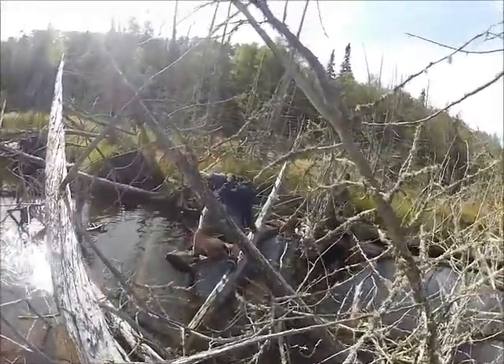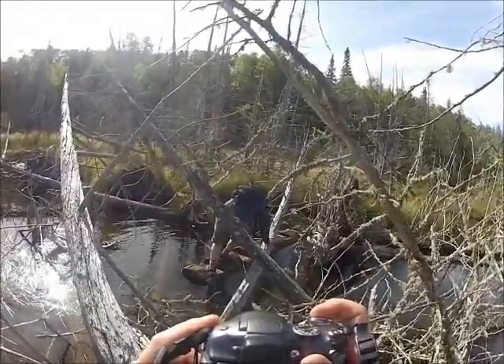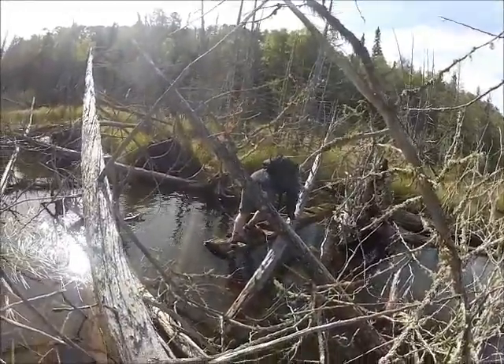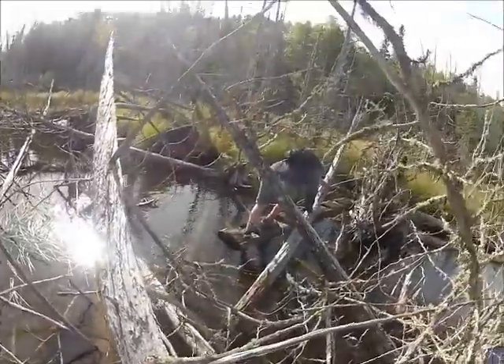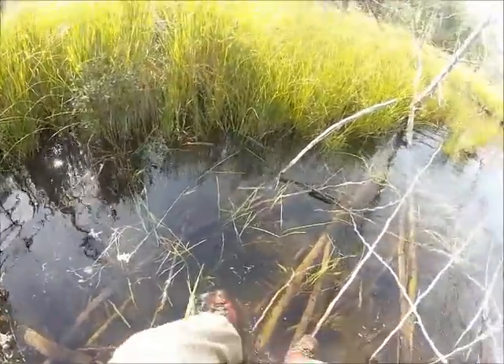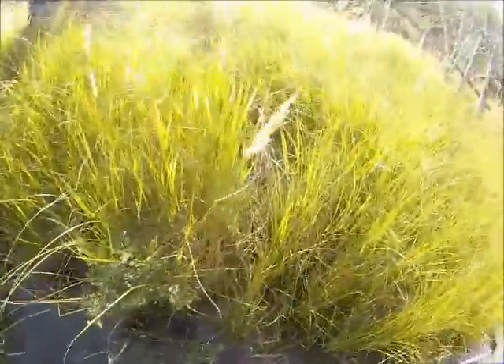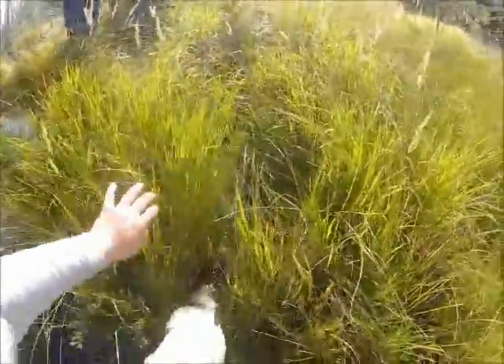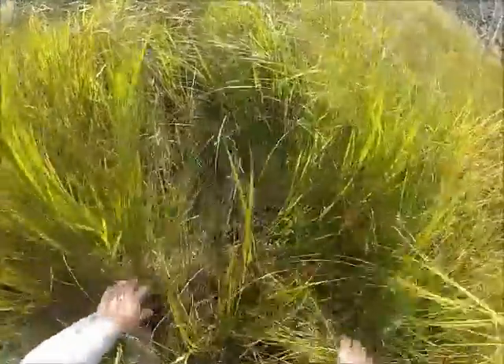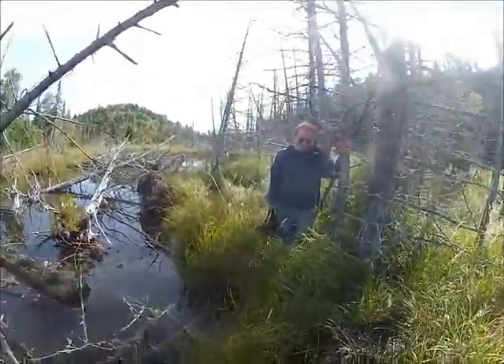That log rolling? Log roller, Mike. I found that log — I found the log!